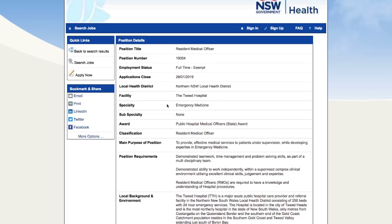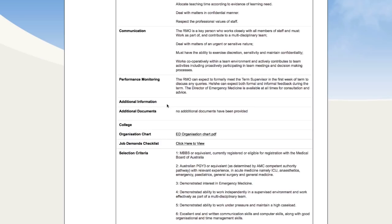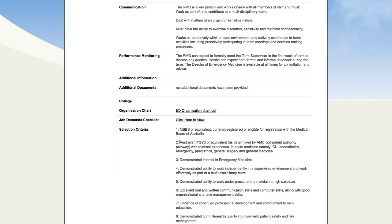Job ten is a resident medical officer at the Tweed Hospital on the northern New South Wales coast. MBBS or equivalent, currently registered or eligible for registration. This one specifies you need an Australian PGY3 or equivalent as determined by the AMC competent authority pathway. I don't like this approach — I think it's being a bit tricky. What it means is they'll accept someone who's postgraduate year three in Australia or equivalent in a competent authority country, but they're not interested in someone who can demonstrate similar experience in another jurisdiction, which I actually think is wrong.